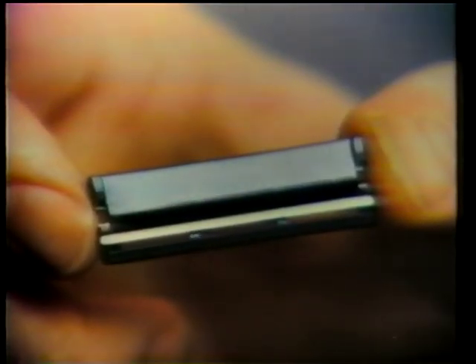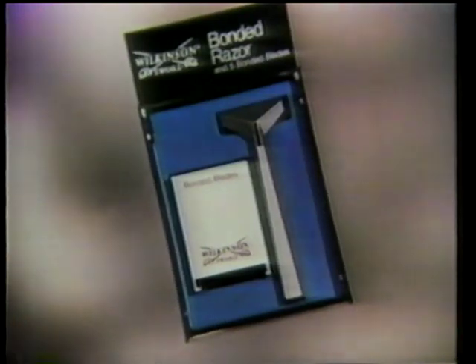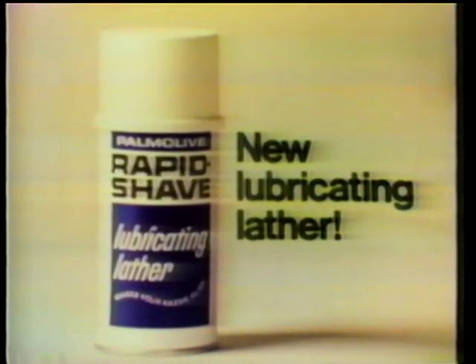Wilkinson has reinvented the razor blade - the bonded blade, bonded permanently at the precise shaving angle and exposure. Use the handle that comes with it - it's even easier and safer. The Wilkinson bonded shaving system makes shaving easy. Rapid Shave's new lubricating lather puts a coating of lubrication between skin and blade so the razor slides like a sled on snow. When it comes to your chin, use your head - Rapid Shave's new lubricating lather.